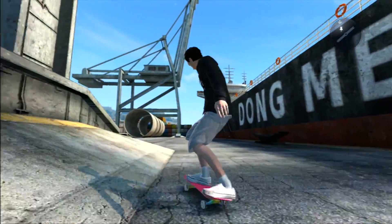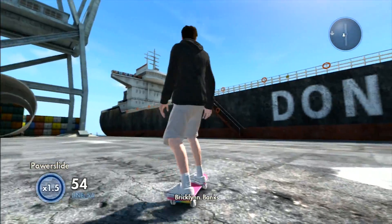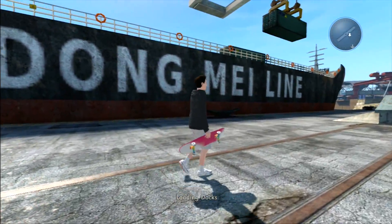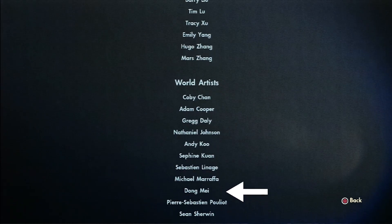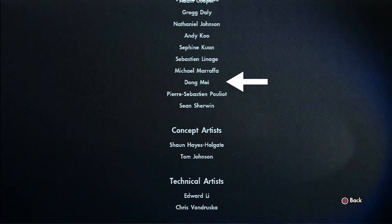If you skate around the loading docks, there is this really big ship and if you look at the side of the ship, it says Dong Mei line. And if you take a look at the credits of Skate 3, you can see that Dong Mei is actually a world artist in the developer team of Skate 3.